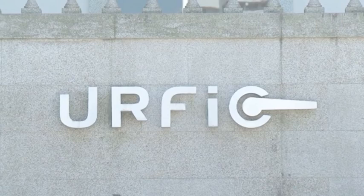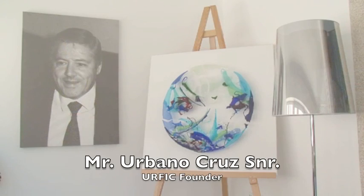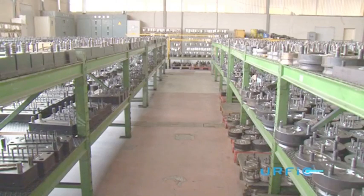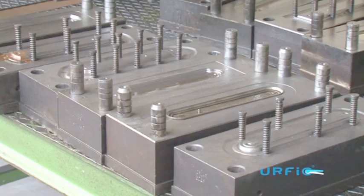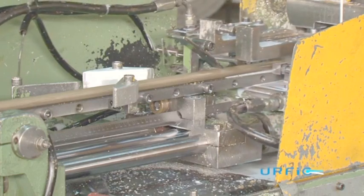URFIC, based in Portugal, have been a leading manufacturer of high quality door furniture and was founded by Mr. Urbano Cruz Sr. over 30 years ago. URFIC pride themselves on using only the highest quality base materials in their construction process.